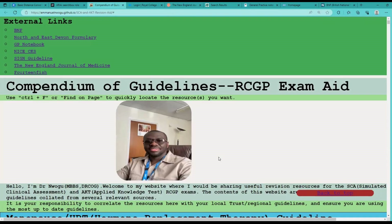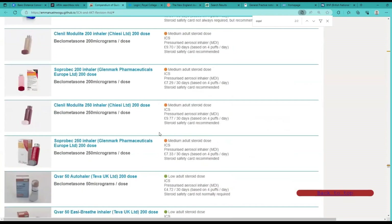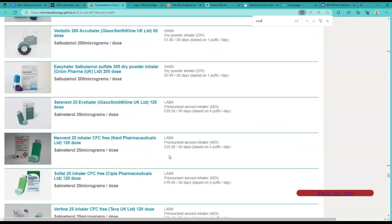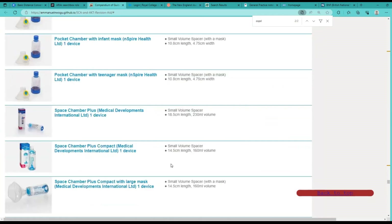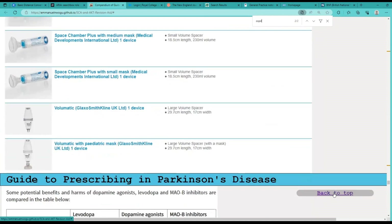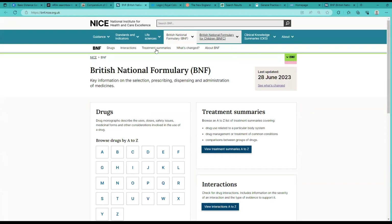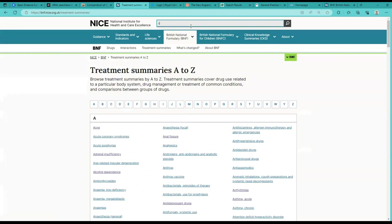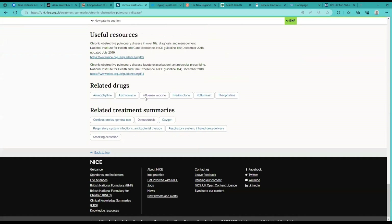A very useful way of making use of these resources is to go to Find on Page, or use the shortcut Ctrl+F, and then type anything — for example COPD — and it takes you straight to COPD. If you go to the second result, you have asthma/COPD inhaler formulations. You can choose various inhaler formulations from there. If you want more information, you can quickly go back to the top and go to one of the guidelines — maybe NICE CKS or BNF — go into BNF, go to treatment summaries, type in COPD, and you have quick access to the NICE CKS guideline information.